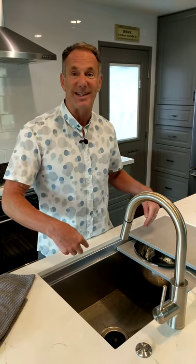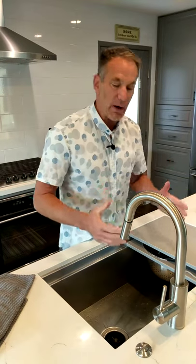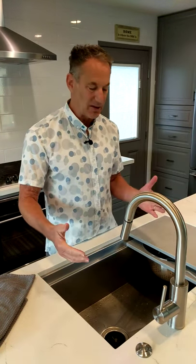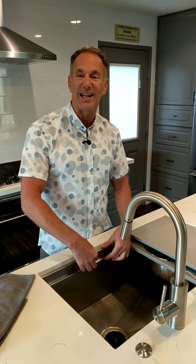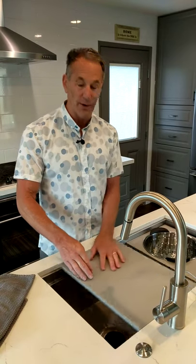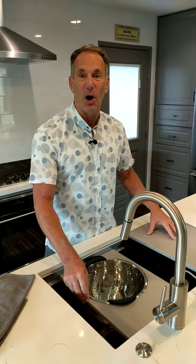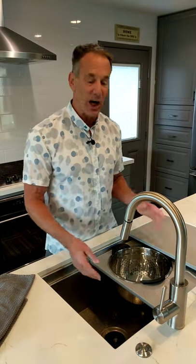First of all, it's a single vessel sink, which so many people are going with today — getting rid of the two different chambers. With one big sink, you've got room for giant roasting pans and you can clean just about anything. The ingenious part of the galley sink is its dual-layer design with these little channels. We've got two channels with all these little parts — my little Lego toys — that slide back and forth.